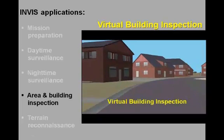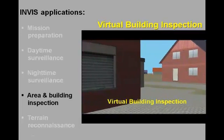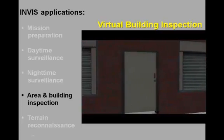When there is reason to believe that the suspect may have entered the building, the virtual representation can be used to inspect the inside of the building to see where the entrance sides are and where he may be hiding.